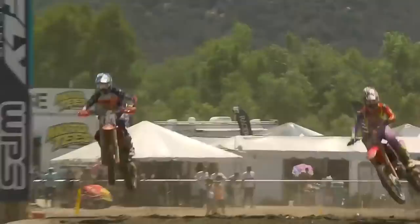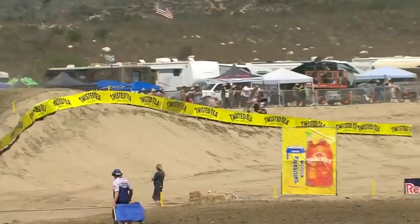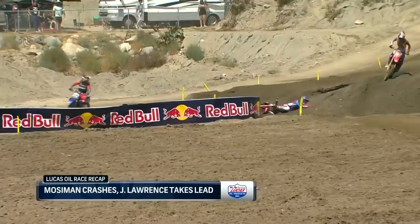Moseman gets out front and takes off, and then we started to see Jet Lawrence come alive. We've seen the last couple of rounds — takes a few laps, takes his time, and then around lap three or four really starts to kick it into gear, dare I say, gets on the jets. And then Moseman goes down with the lead.